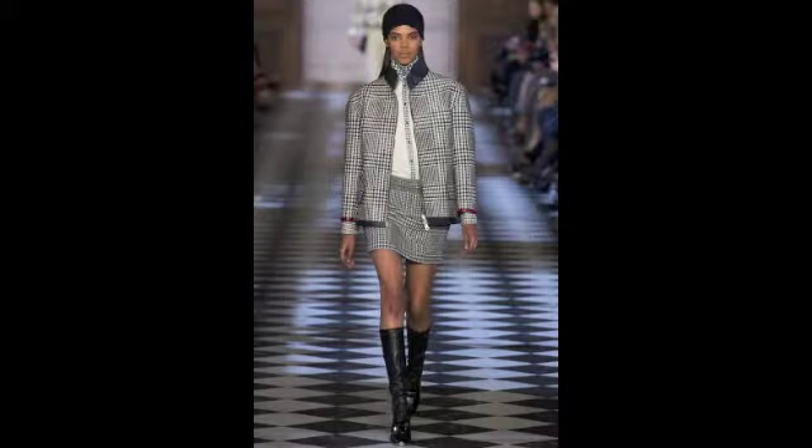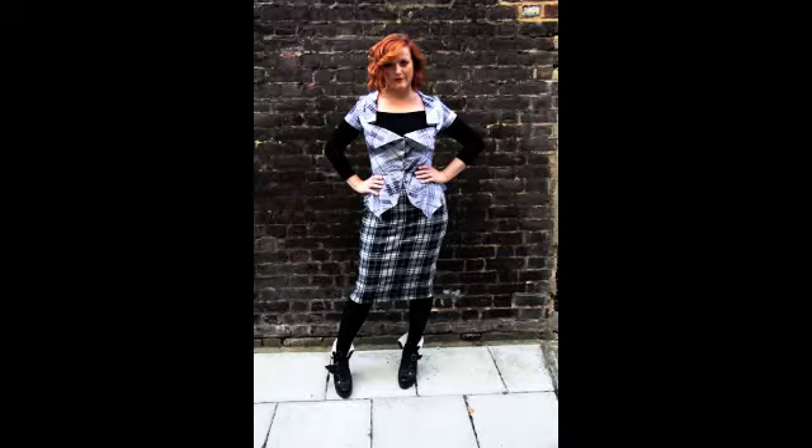The third look is a black and white Tommy Hilfiger-inspired look. We've again used Vivienne Westwood — a top we got from eBay for £20 — paired with a Dorothy Perkins skirt, just to finish off the look.